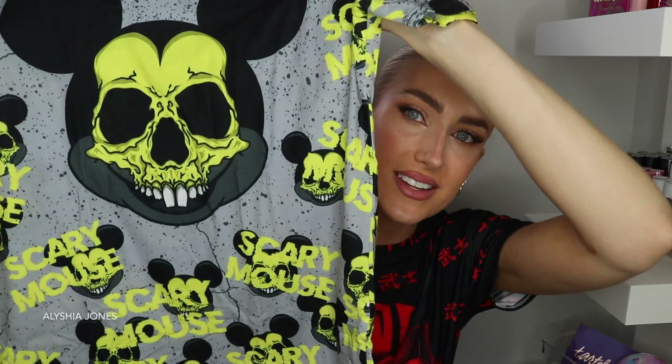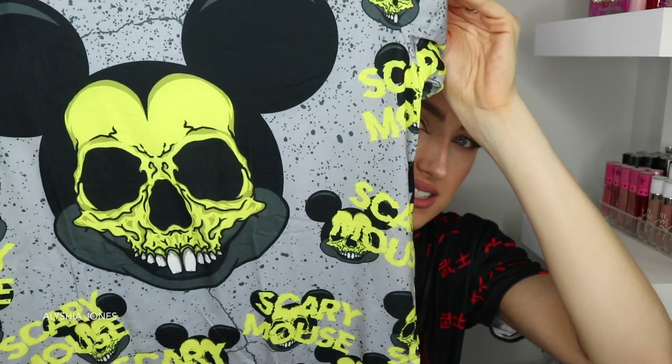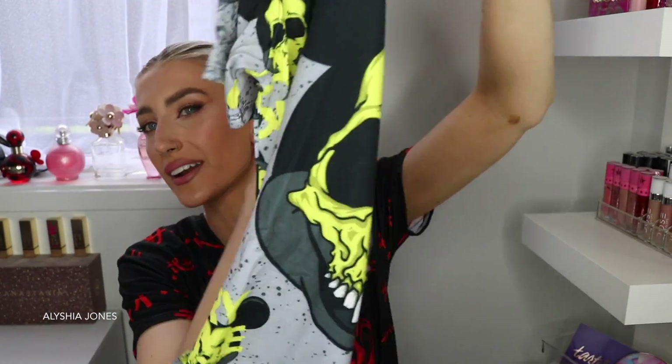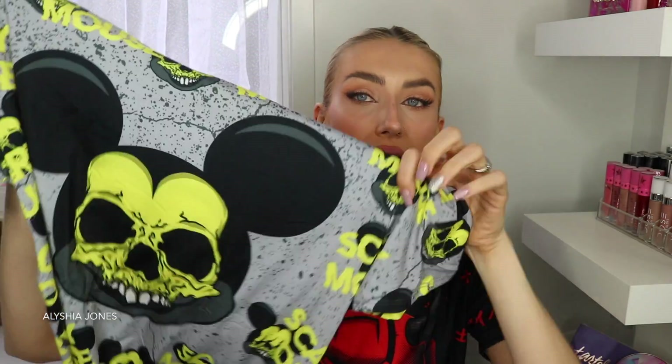They also take the piss out of cartoon characters through their designs which I think is so funny. This one is kind of taking the piss out of Mickey Mouse — it's called the Scary Mouse T-shirt. It's like Mickey Mouse but his skeleton is shown inside, so on the front it's his skeleton and then on the back it's the back of a skeleton. How funny is that? I really like the colors too — gray, yellow, and black. I wish I could do a makeup look like this on my face. All of these t-shirts are really inspiring me.